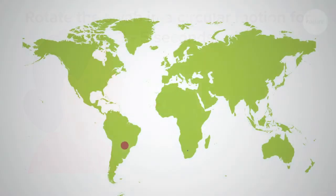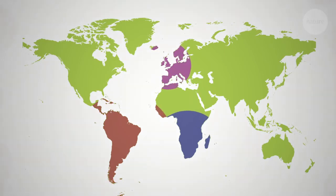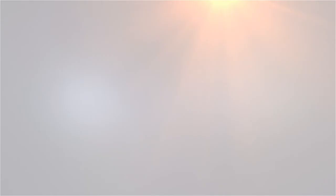We are also excited to announce that this test has been tested and is able to detect all the current COVID variants worldwide, including the UK, South African, and Brazilian strains.